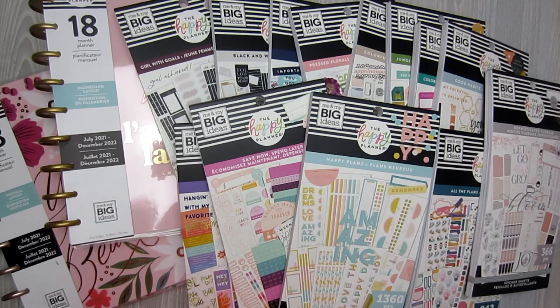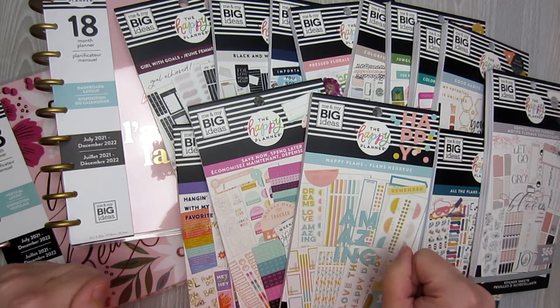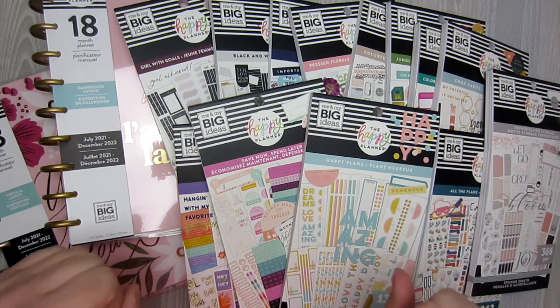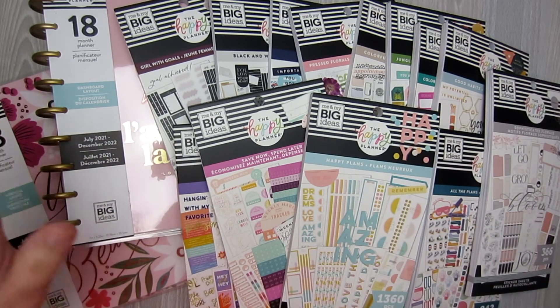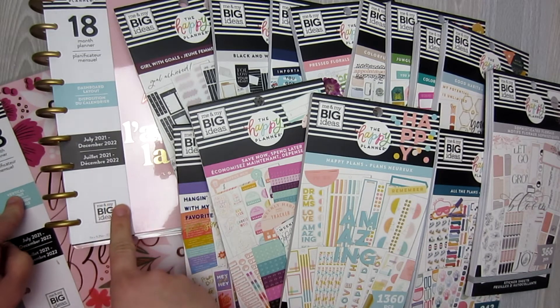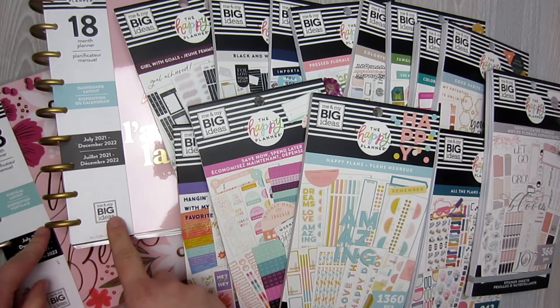Hi everyone, this is Danielle from NovelPlan and I have something exciting for you guys today. I went to my local Michaels and I found all, I think, of the new sticker books. I found quite a few of them so I'm going to do flip-throughs for you guys. I also found a vertical and a dashboard layout. They're fairly neutral so I think people might be interested in seeing these.